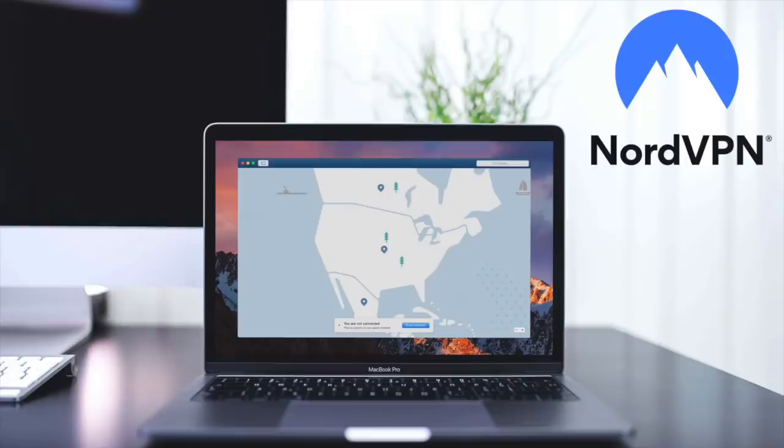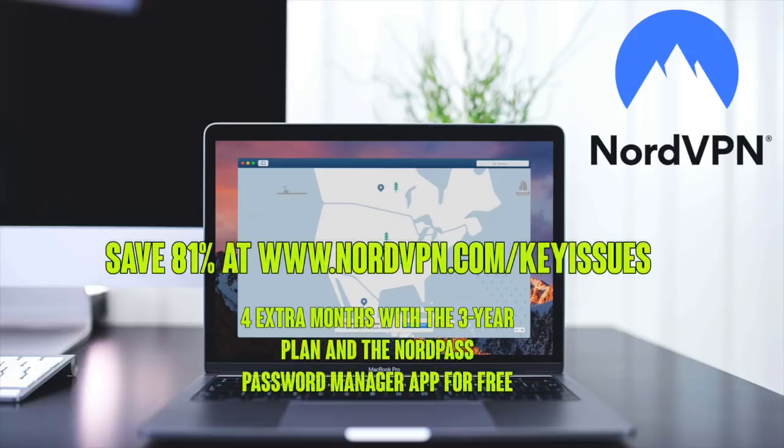Before we start today's video, we want to say thanks to our sponsor NordVPN. If you need a VPN, Nord is the industry leader — stay safe browsing for all the content you enjoy. Save 81% at nordvpn.com/keyissues or use code KEYISSUES and get two amazing gifts: four extra months with a three-year plan and the NordPass password manager app for free — basically worth almost $200.